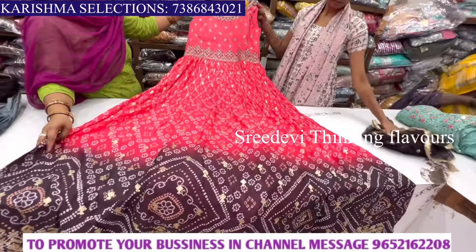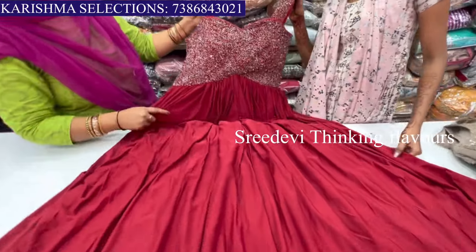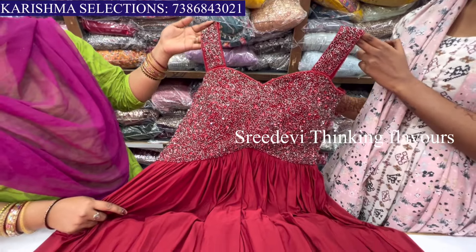There is a latest festival collection. Let's check the collection with price. We are looking at our latest and trendy collection — L-size long frocks. This is a western style.